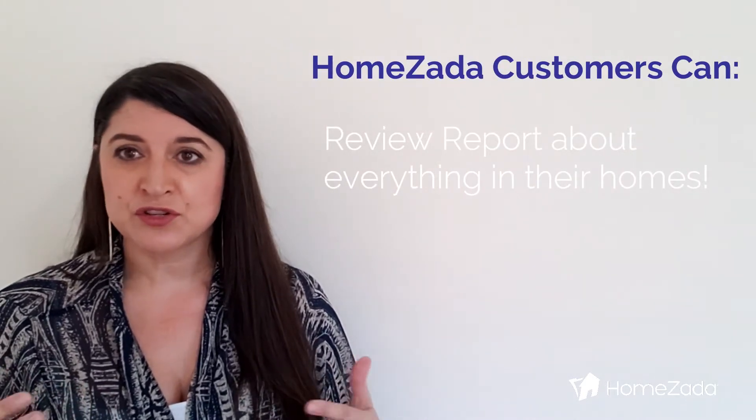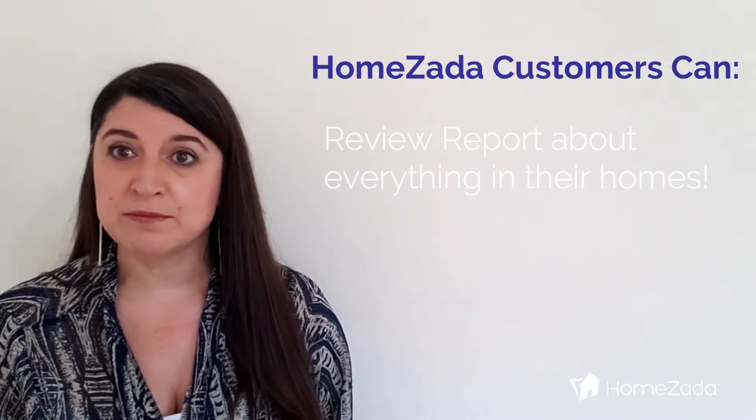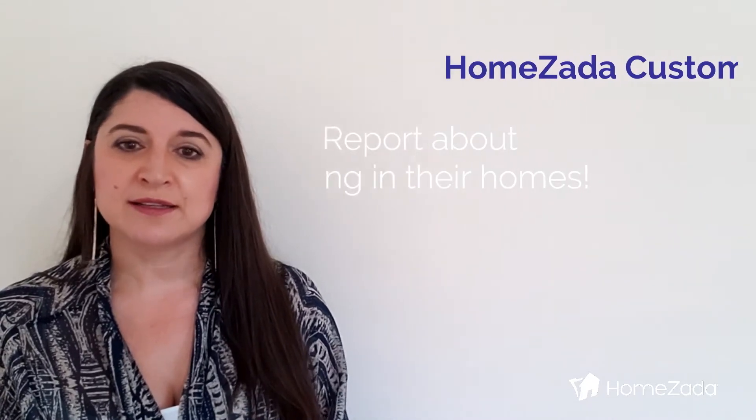Each function or app within HomeZada has reporting capabilities, so whether you're on inventory, maintenance, projects, finances, etc. Let's start off with inventory. The first thing I want to talk about is when you know the quantities of your possessions, you can actually understand where things are in your house, and that's really important. One of the reports HomeZada has is knowing the quantity of possessions in your house.